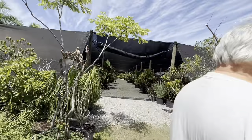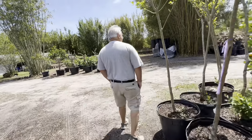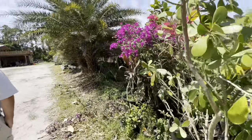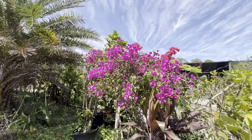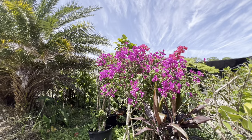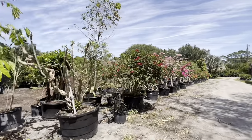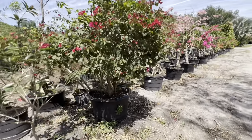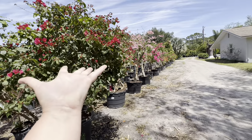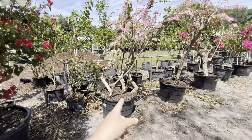I thought maybe this was just going to be a little tiny nursery. I think I like the purple bougainvillea the best. Didn't we have a fuchsia one? Yeah, I think I like the purple — it's pretty. There's a whole bunch more. Is that not a bougainvillea? That's amazing that it grows in the pot like that — that would be easier to take care of and make it look like an umbrella.